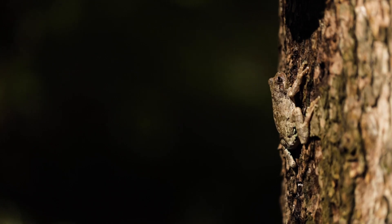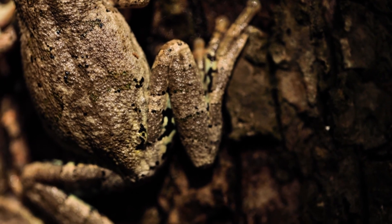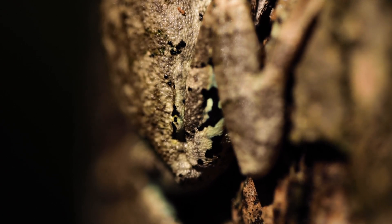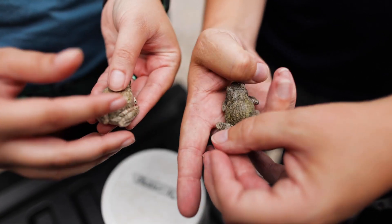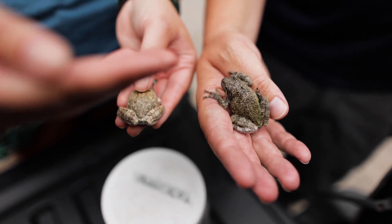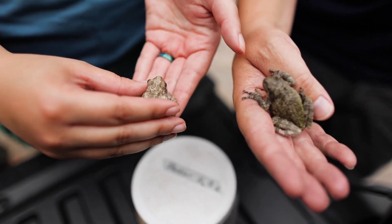Bird voice tree frogs have on the back of their leg what we call a flash pattern. That flash pattern is a bright green, so for an otherwise relatively gray frog it has this hidden green color. That flash pattern scares predators — as a predator approaches, they quickly flash that green, the predator gets slightly confused, and the frog can hop away unharmed. If you see a tree frog around your home you're likely seeing a gray tree frog, as those are habitat generalists. Bird voice tree frogs, unlike gray tree frogs, are intolerant to permanently flooded conditions and need these more pristine swamp habitats.